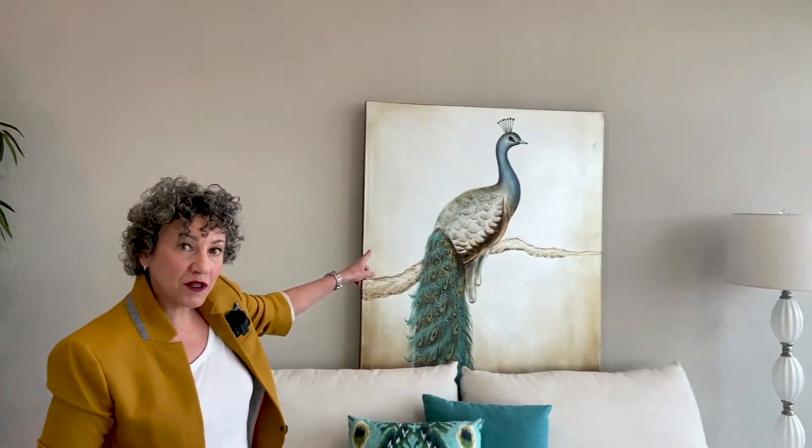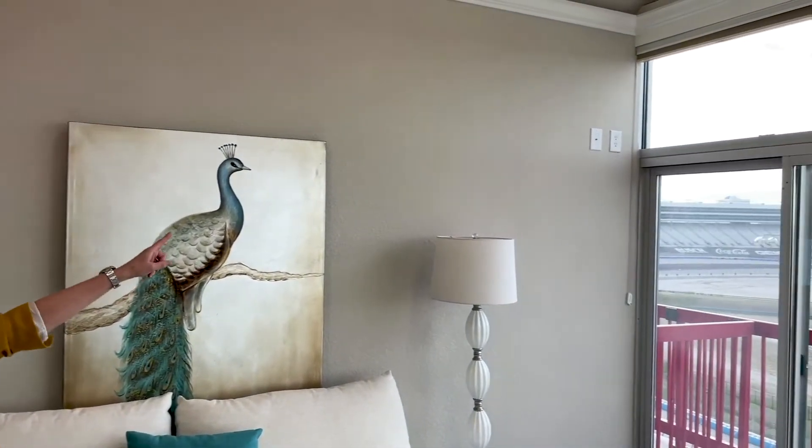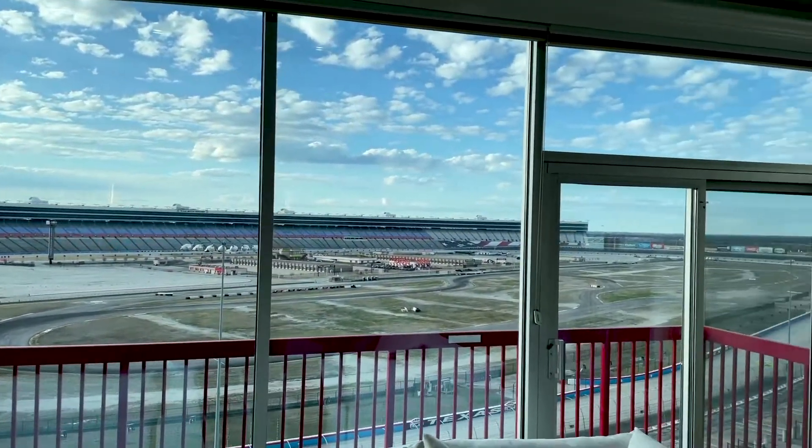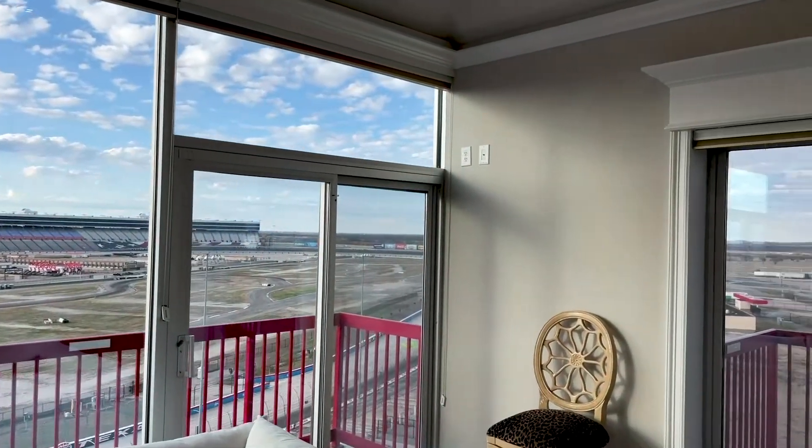This gathering space is also huge. There are high ceilings, more indirect lighting, and three flat screen monitor opportunities — one behind this peacock, one in one corner, and one in the opposite corner. You won't miss a bit of the action on race day or otherwise.